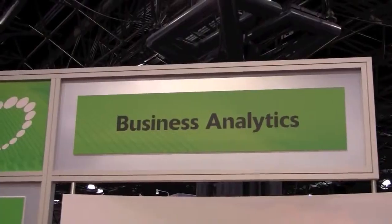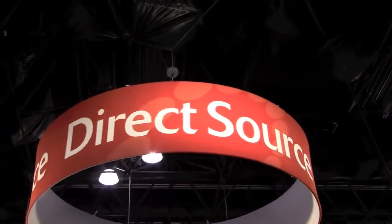Hi, I'm Jennifer with DirectSource, and we're here at NRF 2011. DirectSource is a national systems integrator, one of the partners of Zebra Technologies.